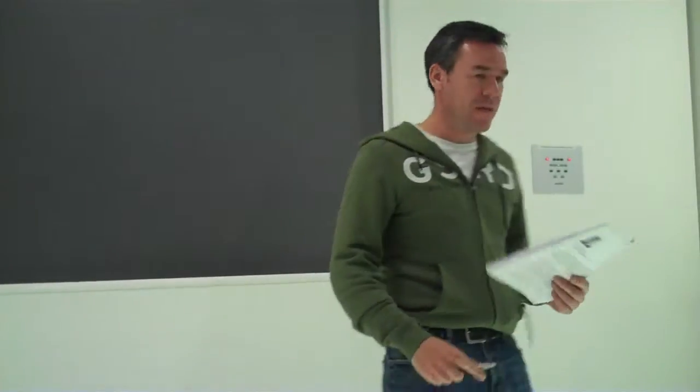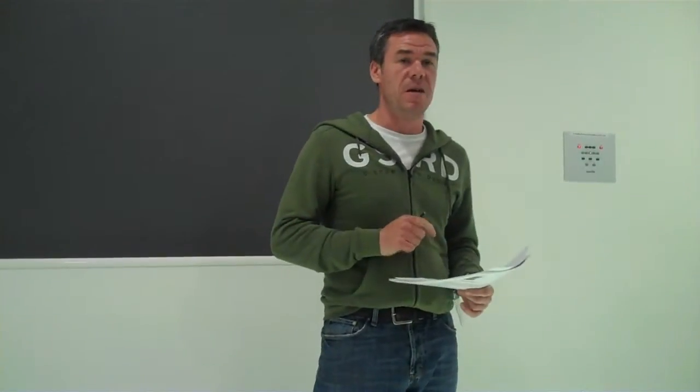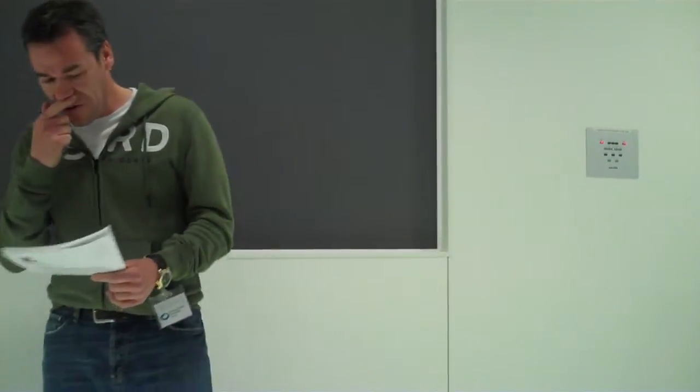I'm Lloyd Davis from an organisation called DAS. We've developed an asset optimisation system called Acumen, which is leading edge. We're aiming to be the iPhone of the asset optimisation world.